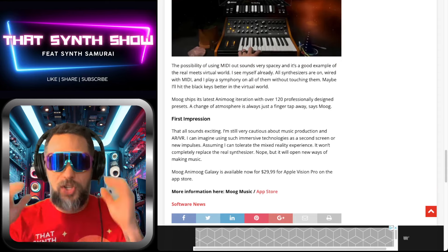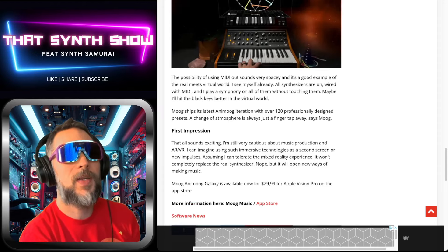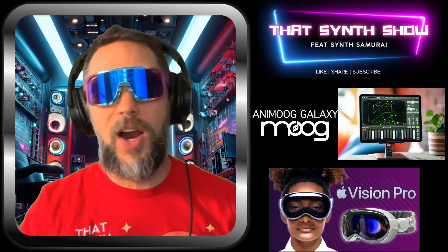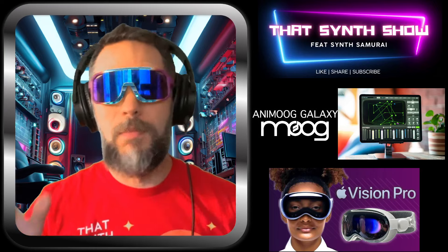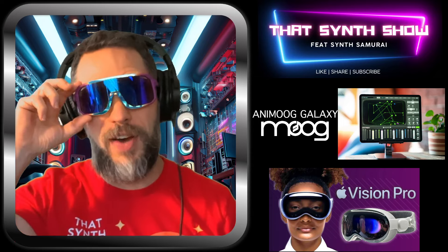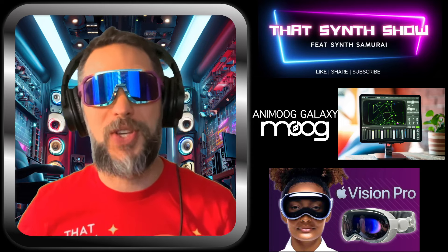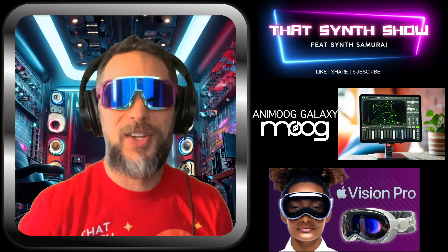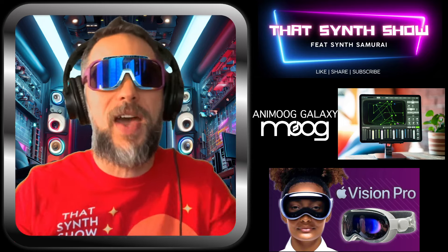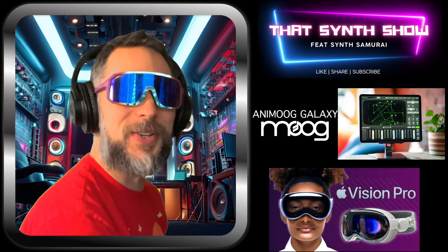It's $29.99 for the app, but you need the Apple Vision Pro which is $3,500. Is this the end of Moog? I like the idea of VR — I like AR better — but Moog, you better start coming up with some synthesizers or you're going to lose all your old-school fans. Most people aren't going to buy $3,500 ski goggles to play a little synthesizer. Is this the end of Moog, or the beginning of them going into the future with Apple? We'll see. That's That Synth Show.